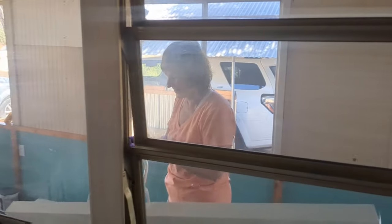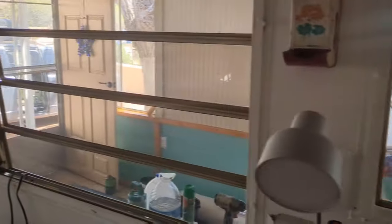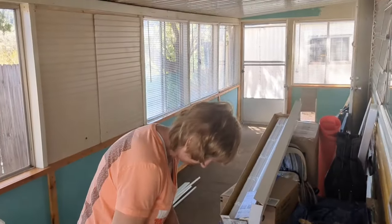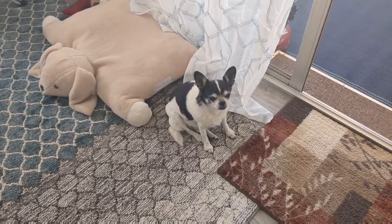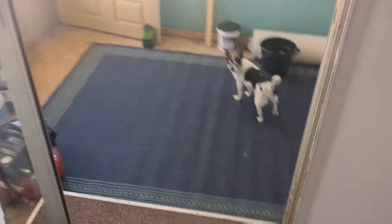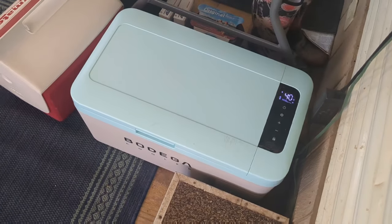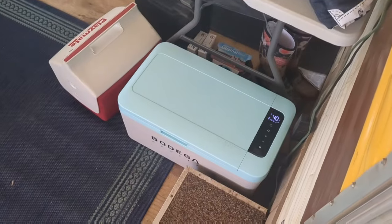My mother is putting in blinds right now. The Arizona room is still kind of the staging area for everything, but yeah, mom's putting in blinds. Mom is still using the bodega fridge because even though we've had the big fridge, we just haven't plugged it in yet — so the bodega is still running like a charm.